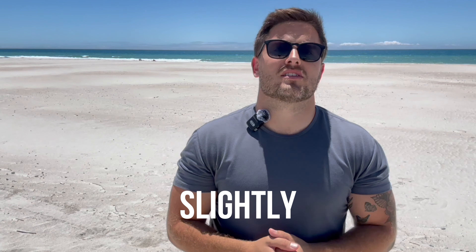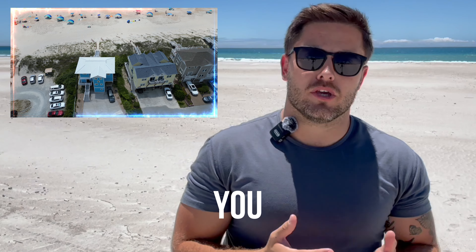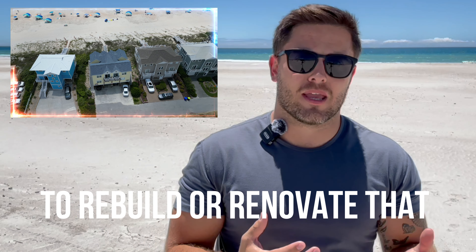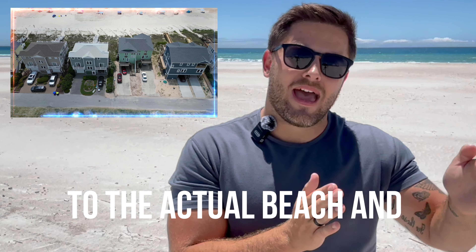If you just want to wake up, take a couple steps and be on the beach, then obviously you're going to be on the beach side, but you're also talking about a slightly higher price point. Then we move into conforming and non-conforming lots. North Topsail Beach on the north end of the island has a variety of non-conforming lots. Essentially, if a hurricane comes through and wipes out over 50% of your home, CAMA may or may not allow you to rebuild or renovate that property, because you're within a certain allowable area to the actual beach.